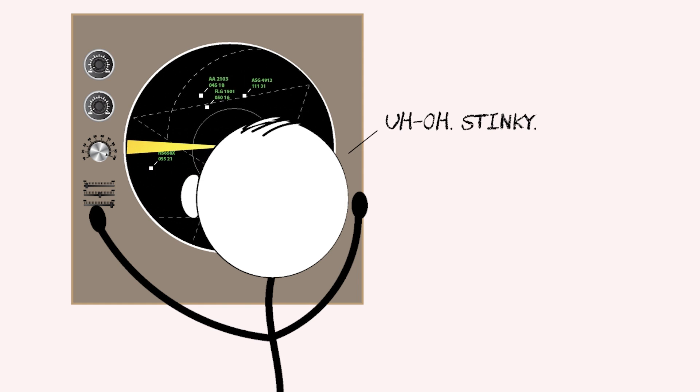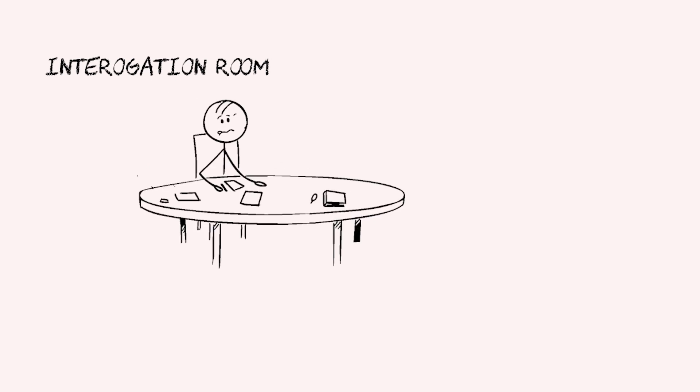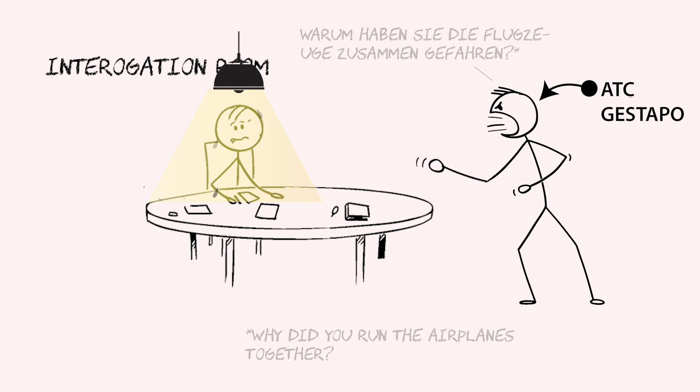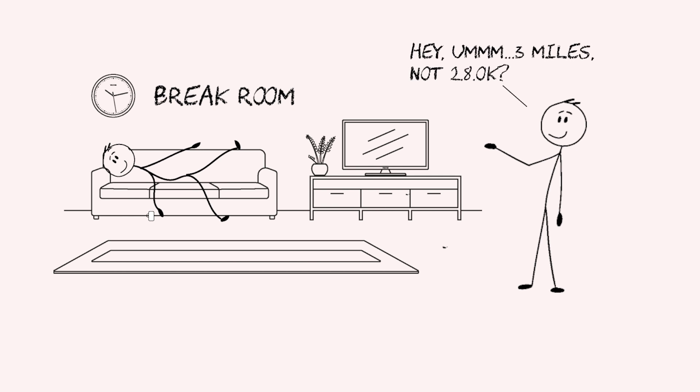ATC takes this separation stuff kind of seriously, and used to be pretty draconian about it. If a controller's actions result in the loss of separation — known as a 'deal' in the ATC trade — it's not a good thing. Used to be the controller got rudely yanked off position, interrogated, and maybe even decertified and retrained. But these days, not so much. The FAA is more reasonable about it, even though a deal is still not a good thing.